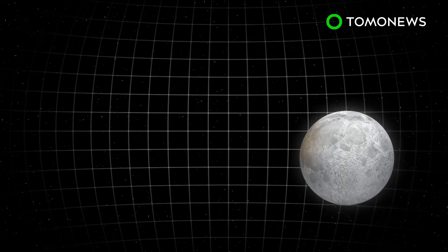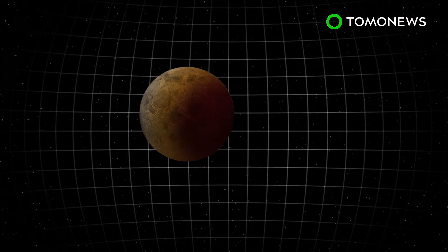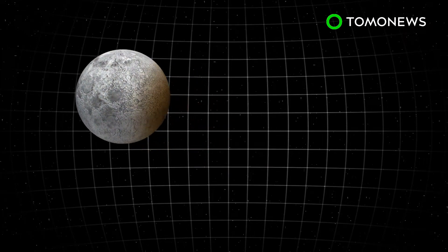According to data from NASA, the eclipse will last 1 hour, 42 minutes and 57 seconds. McClure writes this will be the century's longest lunar eclipse.